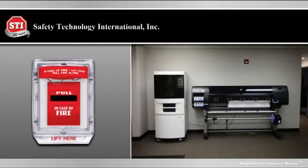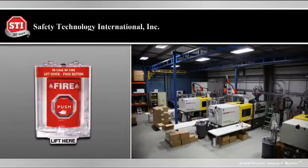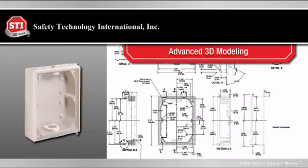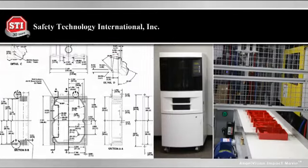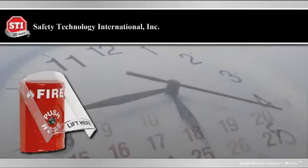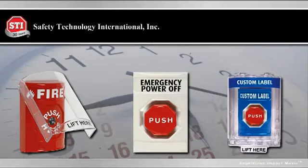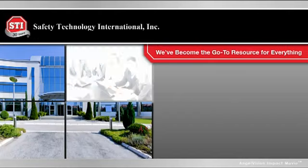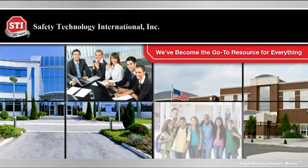And just like the Stopper, many of our products were created as a response to specialized requests. With our advanced 3D modeling tools and molding machines, we can create a solution for your needs. We also understand the importance of fast turnaround times. Since we build most everything right here in the US, we can usually do it within days instead of weeks. That's why we've become the go-to resource for everything you need to keep buildings and people safe.